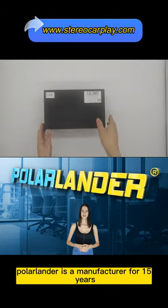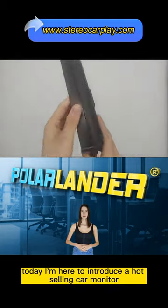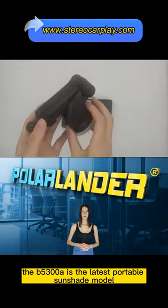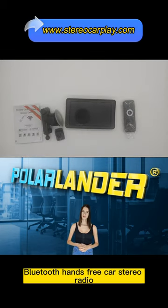Polarlander is a manufacturer for 15 years, specializing in car stereo players. Today I'm here to introduce a hot-selling car monitor. The B5300A is the latest portable sunshade model wireless Apple CarPlay Bluetooth hands-free car stereo radio.